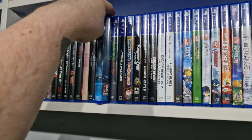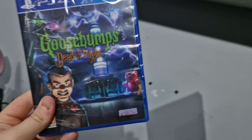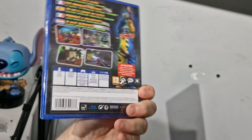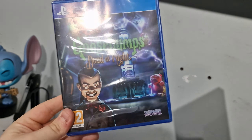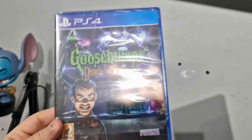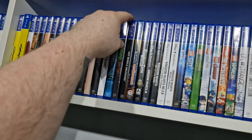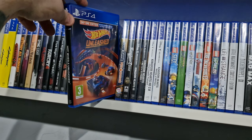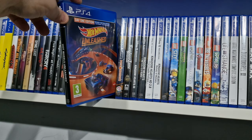God of War. Goosebumps — I forgot I had this actually, I've only just got this. It's a very basic game but I loved Goosebumps growing up and I didn't know this was a thing until the other day. Picked it up on Amazon for a fairly good price. I know I can probably get some of these cheaper buying used off eBay, but it's nice to get them new. Hot Wheels Unleashed.